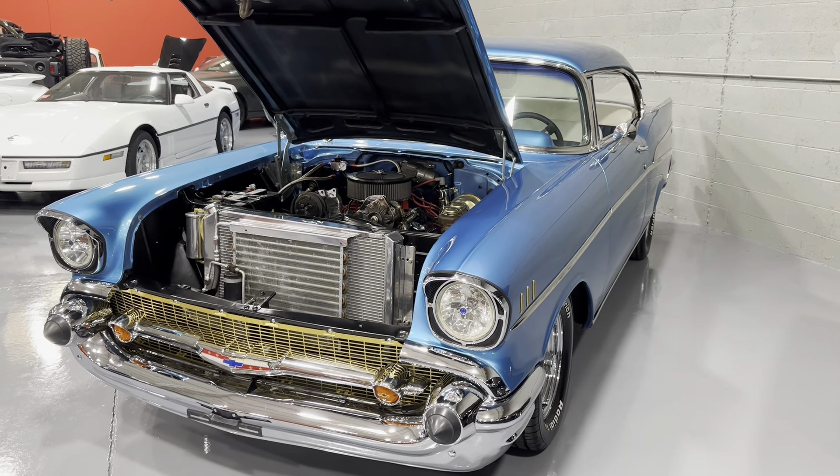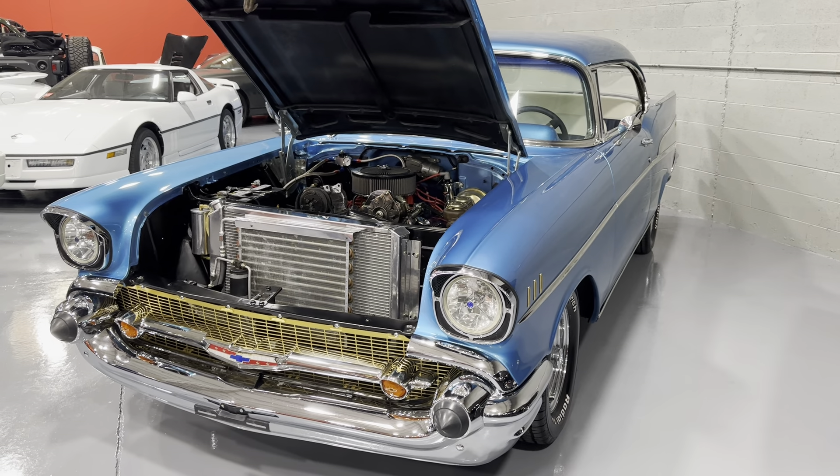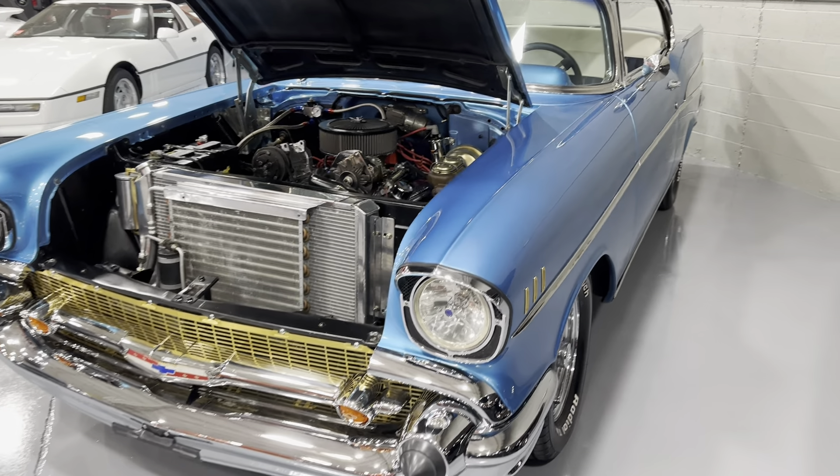What's up everybody, it is Mr. Jenkins here from mgmclassiccars.com, Addison, Illinois, and today I'm bringing you this new arrival 1957 Chevrolet Bel Air hardtop.